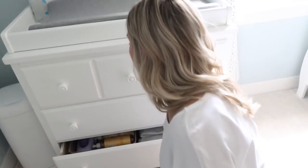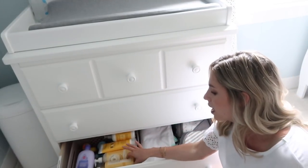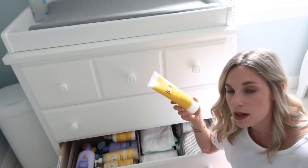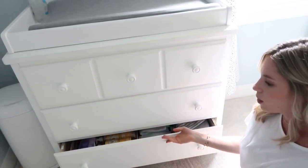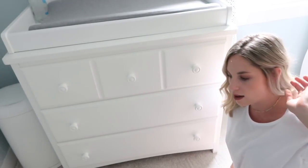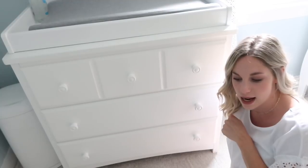In the last drawer we have all of his bath stuff — a bunch of hooded towels, and all of our back stock bath supplies like shampoo, wash, baby lotions, powders, and his little bath toys. All bath essentials are kind of down here. We'll obviously be bathing him in the sink downstairs — I cleared one of the cupboards down there with washcloths and his bath essentials. This is just back stock and his towels.